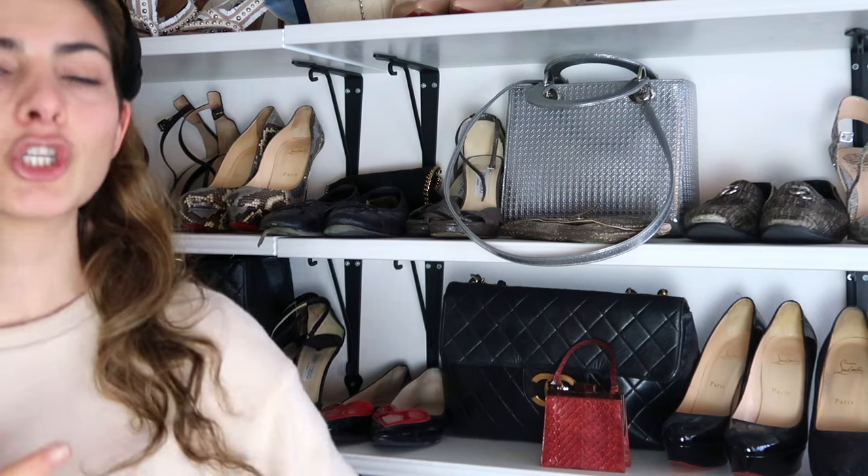Hi everyone, so in today's video it's like the best videos I could ever film probably — it's my updated designer handbag collection. I'm currently standing in front of my shelf which you've probably seen in my room tour. The shelf is full of handbags and shoes, and there are a lot of handbags that don't even have their own space. We're jumping right in, going brand by brand.